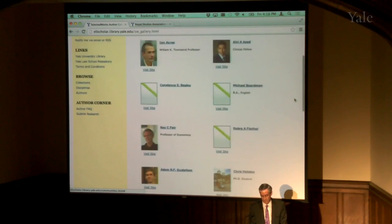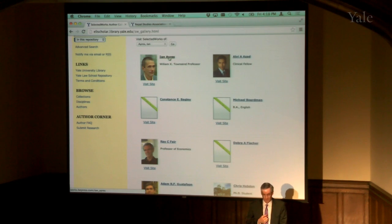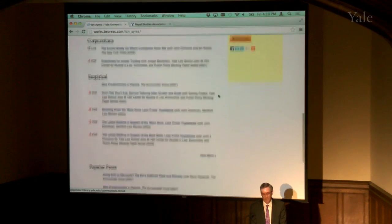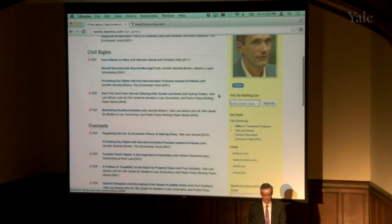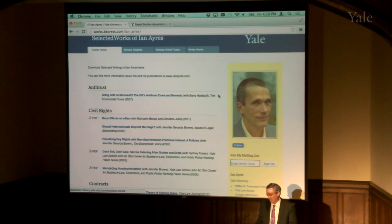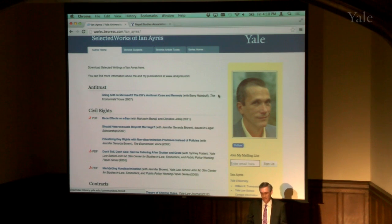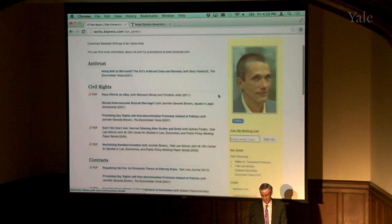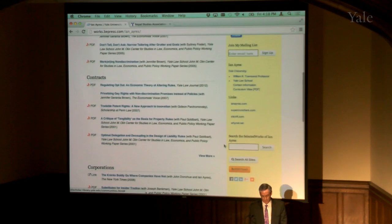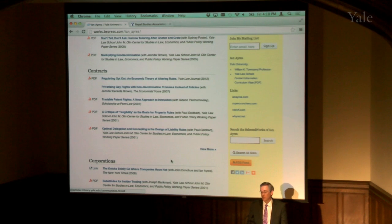Professor Ayers had a pre-existing site, and when we turned it on, he got populated into the Yale site. He has a lot of writings organized in his own way — antitrust writings, civil rights writings, contracts, corporations, empirical, popular press. The faculty member, student, or staff has control over what categories they want to organize their work in. This is typically used for pre-prints and post-prints, but you can put anything you want in here, assuming you have the rights to it. You can put a profile picture up, a mailing list follow option so you get automatically notified when something new is added, your own links, and perhaps most importantly, if you have one of these pages, you get statistics sent to you — how many downloads you're getting and who's downloading your work.